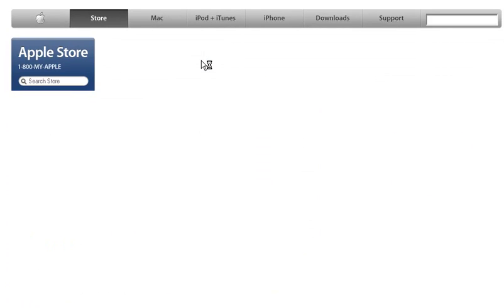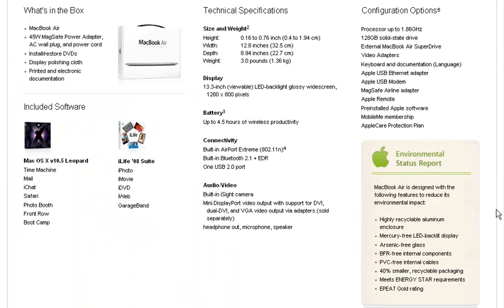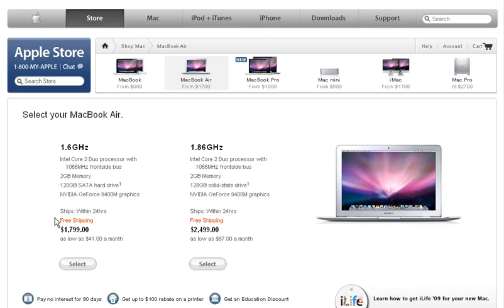Let's go look at the MacBook Air. Here we are at the MacBook Air. Scrolling down to included software — I don't see Microsoft Office because it's not made by Mac, and it is not an iLife product either. Scrolling back up, we can pay $1,700 or $2,400.